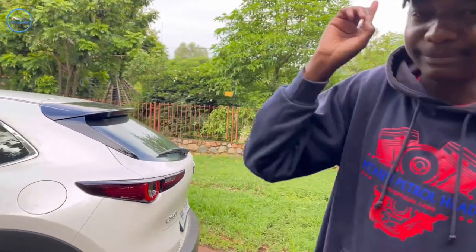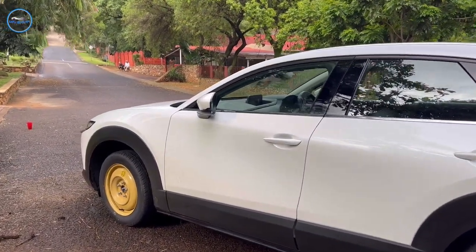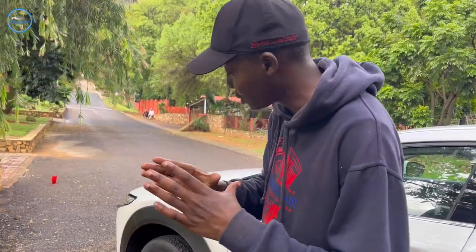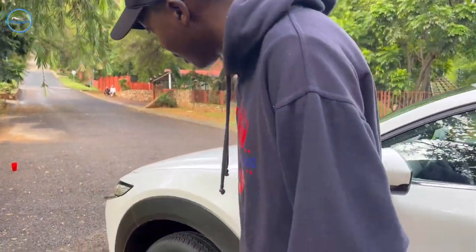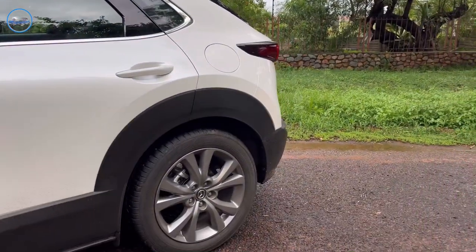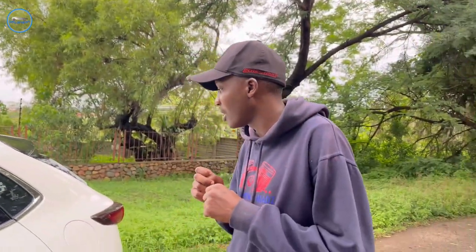Newsflash — as I was driving the car during the week, I got a puncture. I had to change the wheel, but one thing I do like is the spare tire. Unlike those very thin normal spare tires, this one is almost the same size as a regular tire and it keeps the firmness of the car. Without further ado, let's hop into the inside of the car.